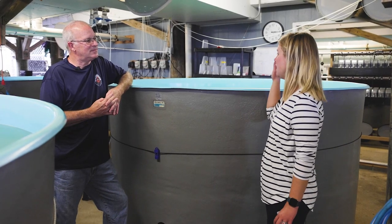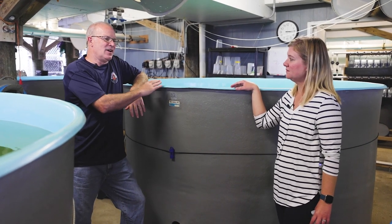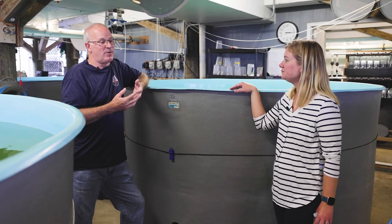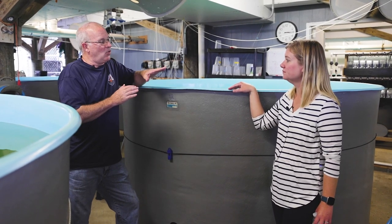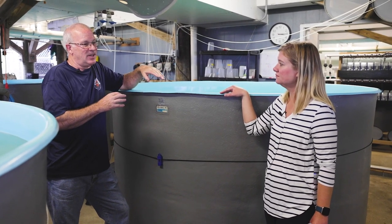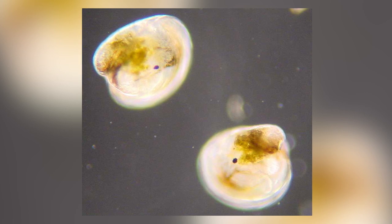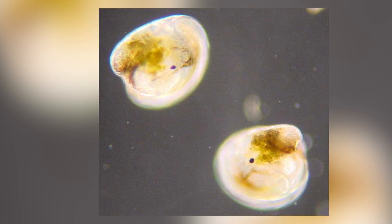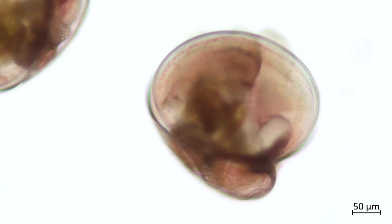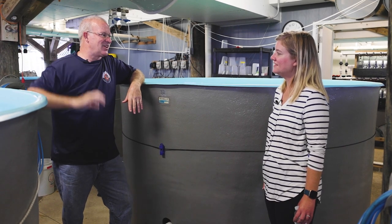After two weeks in the larval tanks, where do they go? We go from a free-swimming stage to where they settle out and attach to a substrate, which we provide for them. The way we tell they're ready to settle is when they reach the eyed larvae stage — the shell has a little dot on it called an eye spot, which is actually an internal structure. When we start seeing eye spots on the larvae, we know they're getting close to ready to set, and from here they go out to our nursery.